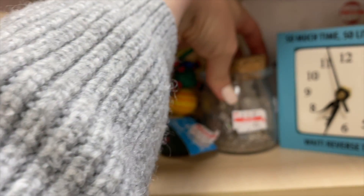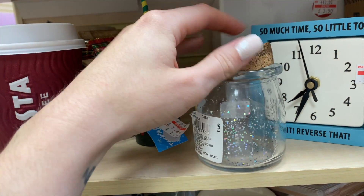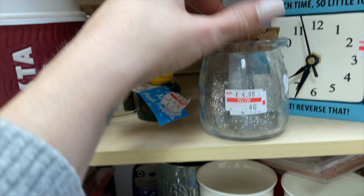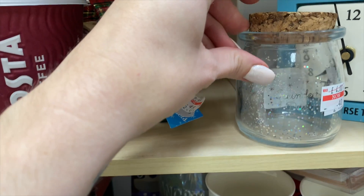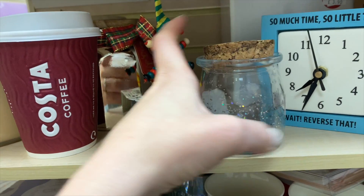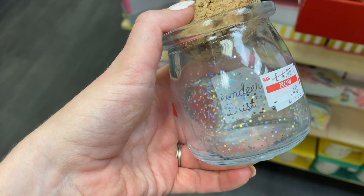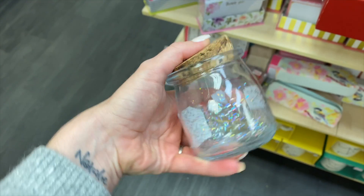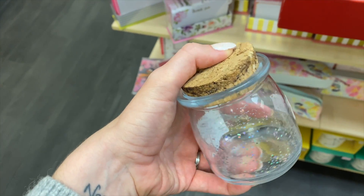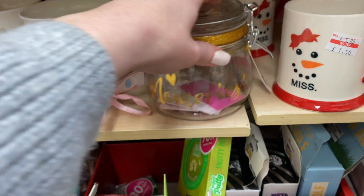There's a jar here that says 'Reindeer Dust' on it. I could scrape that off — I'm pretty sure it could come up. I could put knick-knacky bits and crystals in there. I do love a jar! And there's also this cute little memory jar. Oh, and a glitter pot in the clearance section.